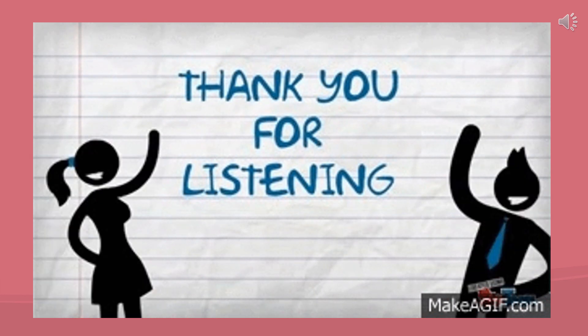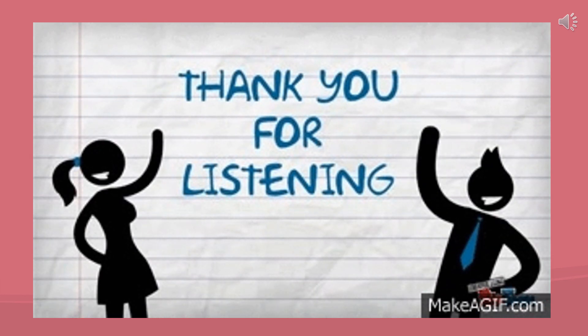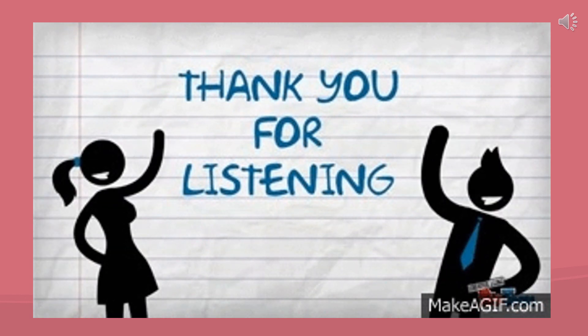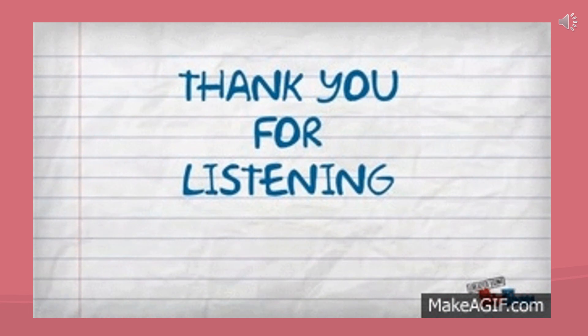So children, this was the revision of the topic food and the components of food. I hope you must have understood the topic well by now. Thank you for watching. God bless you all.